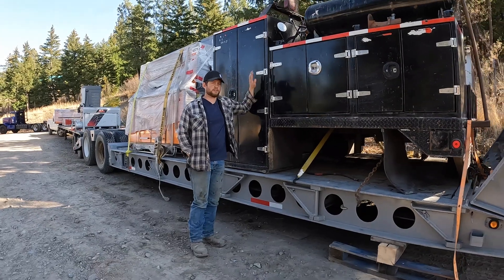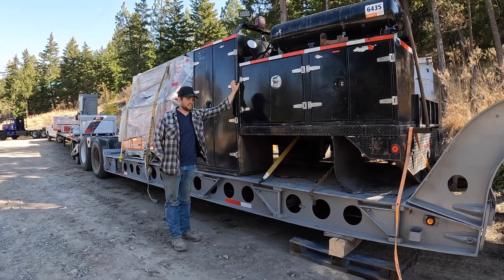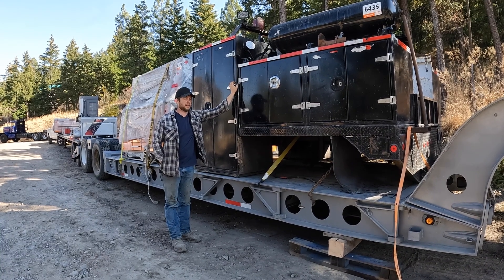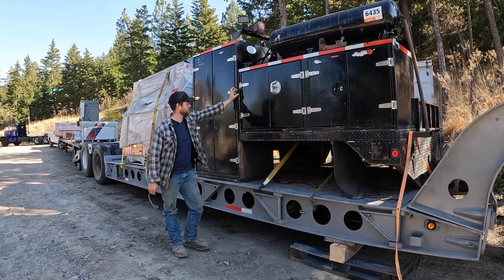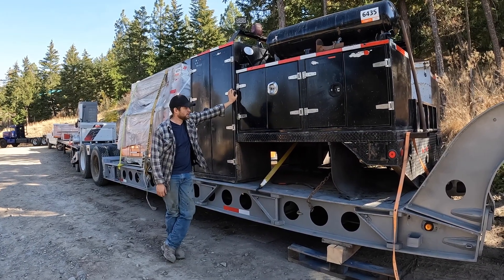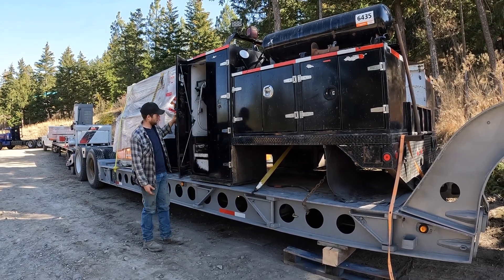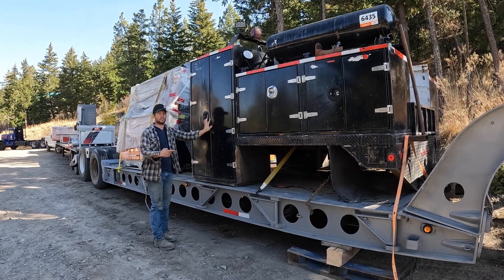We bought a service box because service trucks are so ridiculously expensive right now — it's insane. Like, 2014 Dodge pickup service trucks are going for over $100,000 with 200,000 miles on the odometer. So we picked this up for real cheap. It needs a little bit of work, but overall not bad. We're just going to buy a body job and throw this on.